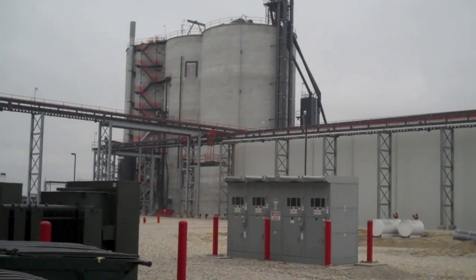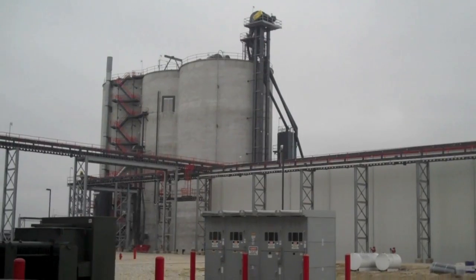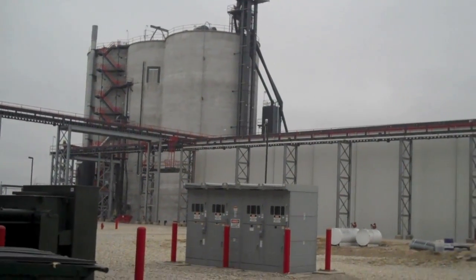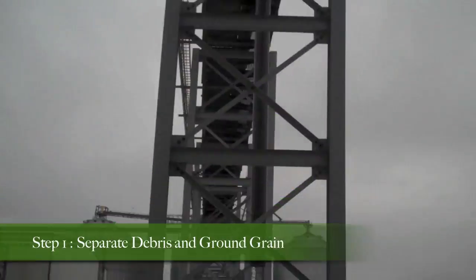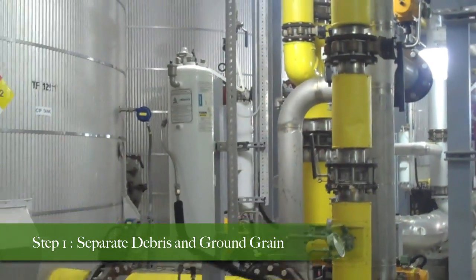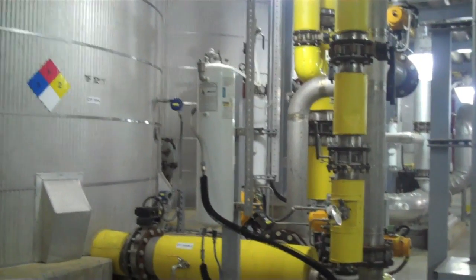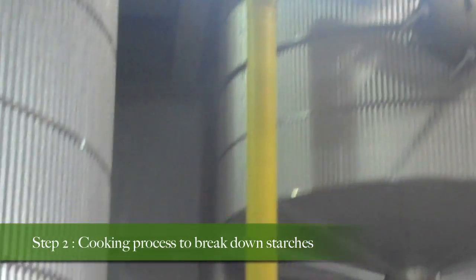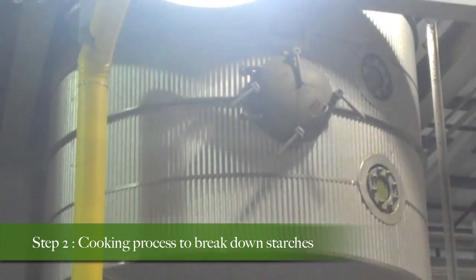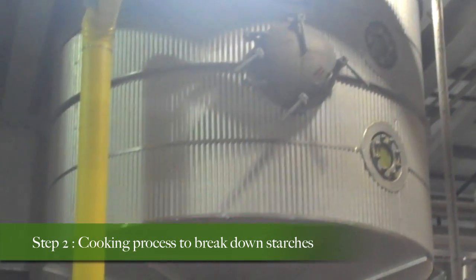With the arrival of the grain, the ethanol production process commences. As the grain moves from the plant's large silos onto an elevated pipeline into the plant itself, the grain is screened to eliminate debris and ground into a coarse flour. The now-ground grain enters a cooking process that breaks its starches down using high water pressure, high temperatures, and inserted enzymes.